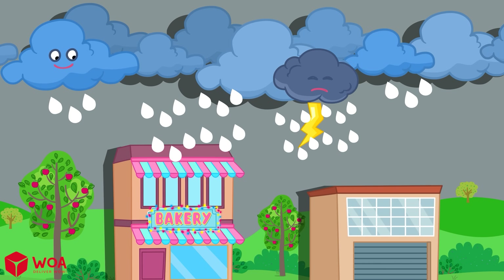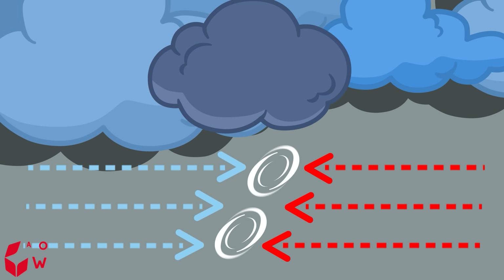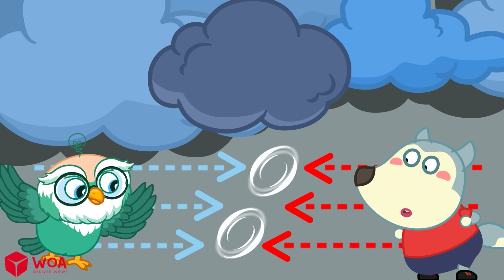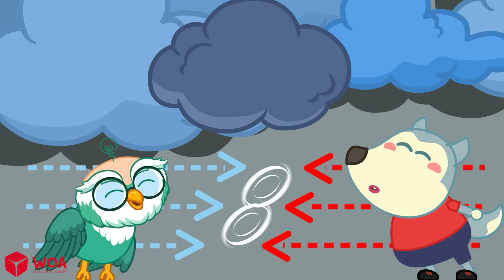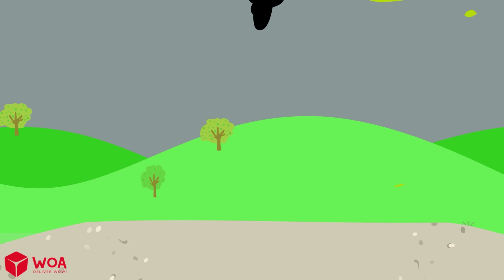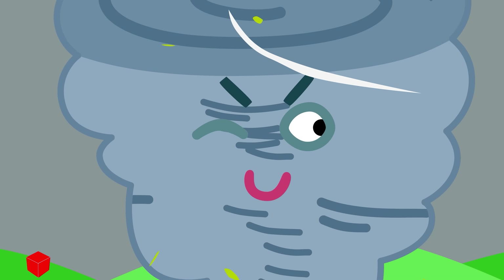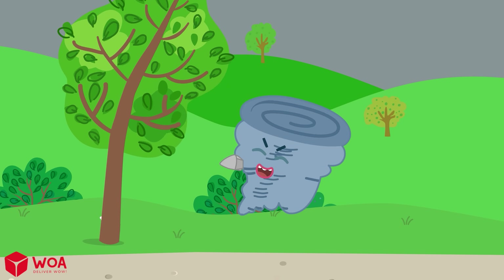Tornadoes usually begin with a thunderstorm or a storm. Warm air goes up into the clouds and cooler air comes down. This makes the air spin around, forming rotating air currents. If the spinning air gets strong enough, its lower part can touch the ground and turn into a tornado!